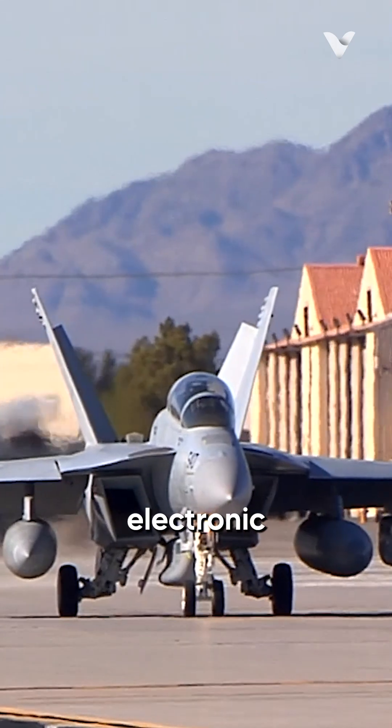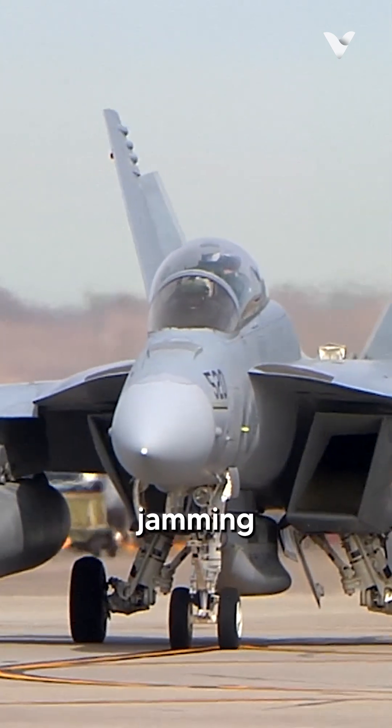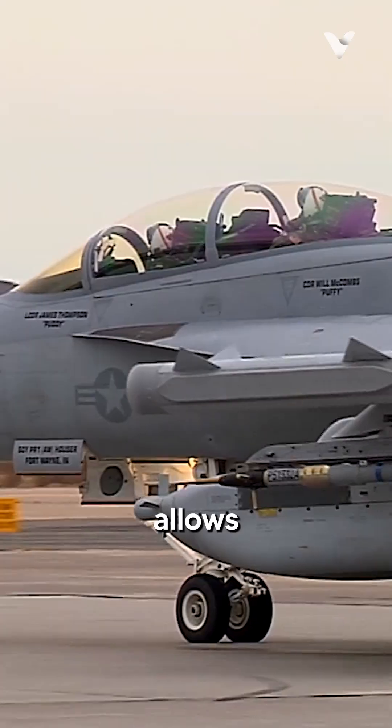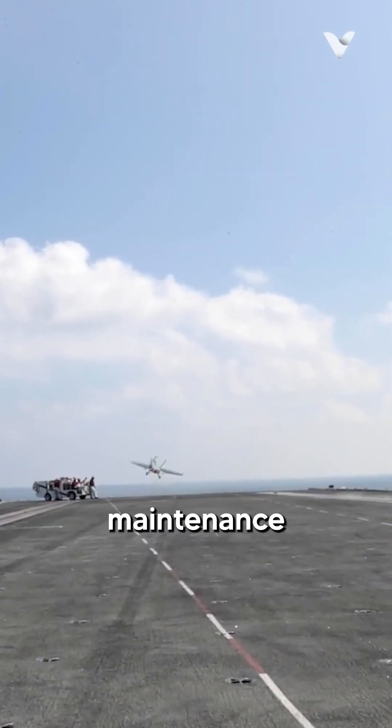The aircraft's versatility extends to electronic warfare with the EA-18G Growler variant, capable of jamming enemy radar and communications systems. This multi-role capability allows carrier air wings to streamline their aircraft inventory, reducing logistical complexity and maintenance costs.